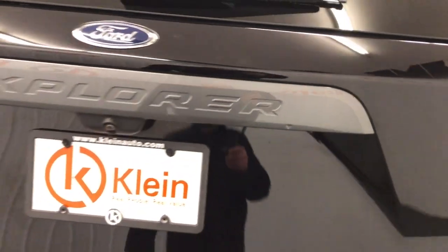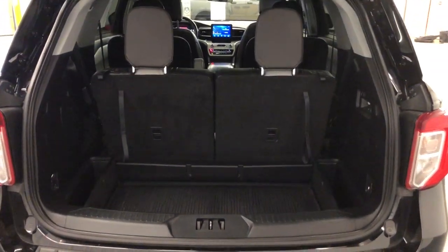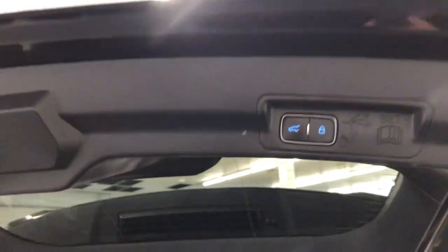Heated steering wheel, 360-degree view car camera, Apple CarPlay and Android Auto, navigation system, keyless entry, moonroof, satellite radio, premium sound system, and remote engine start.